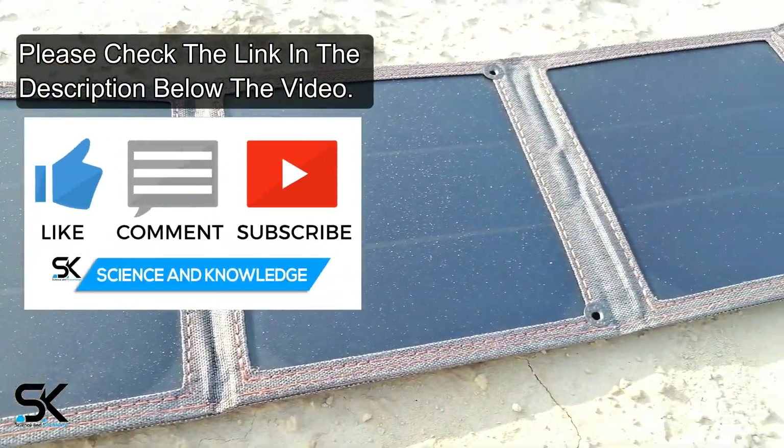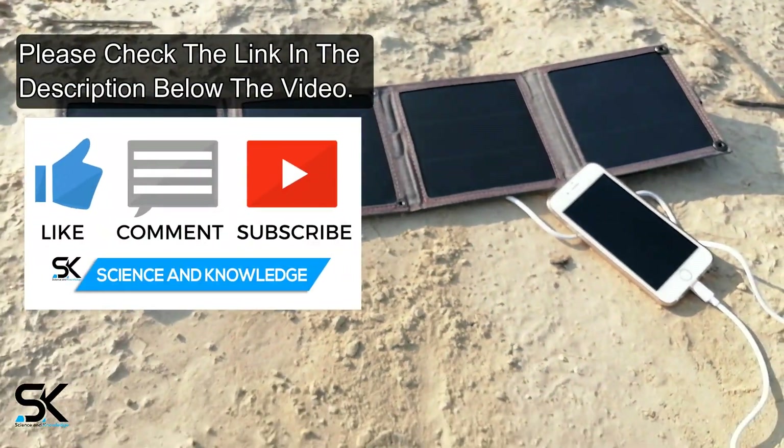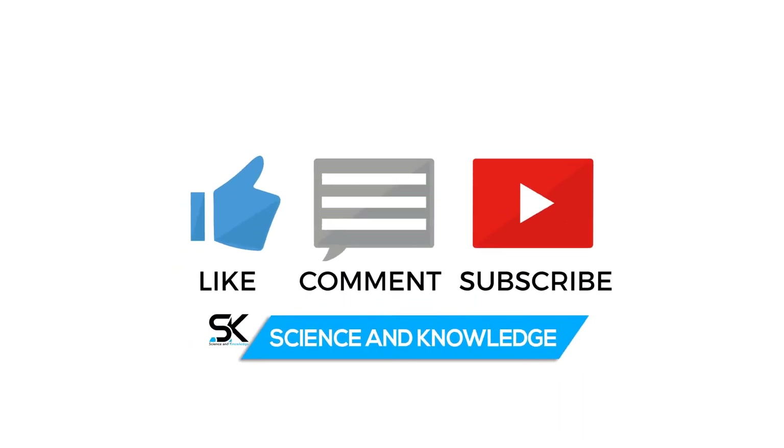Get your best solar charger right now — please check the link in the description. We hope you will like this video. If you do, please hit the like button, share, comment, and don't forget to subscribe to our channel, Science and Knowledge. Until the next video, take care of yourself very well. Peace out.